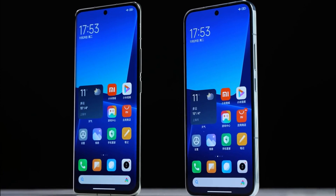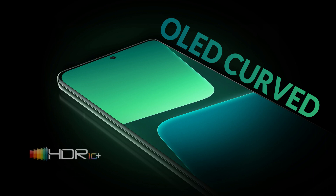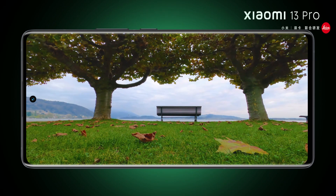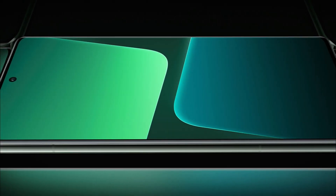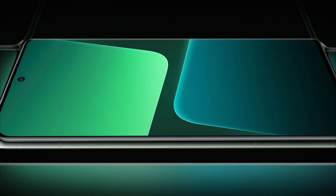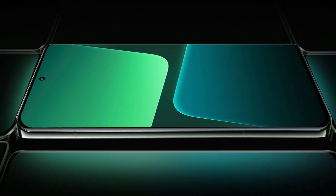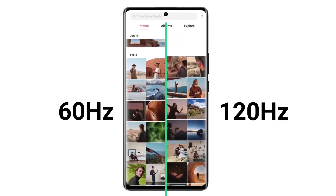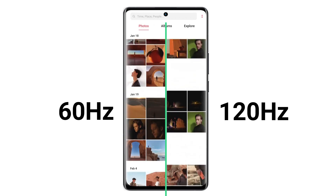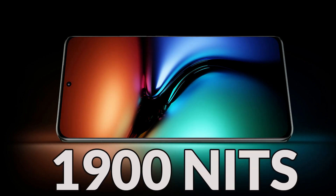Now let's talk about the display. It comes with a 6.73-inch LTPO OLED HDR10 Plus curved display. You can enjoy games or movies with the best viewing experience through the curved display. The main advantage of LTPO is that it reduces power consumption by changing the refresh rate according to the environment. OLED display is more efficient than LCD, and you can get a higher refresh rate of 120 Hz, which provides the best gaming experience. Peak brightness reaches 1900 nits, providing great visibility in daylight.